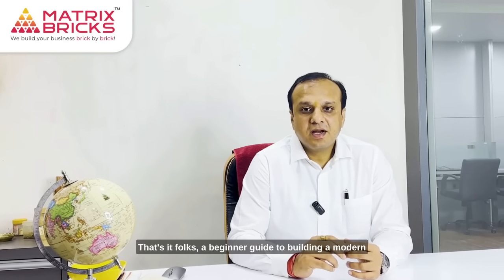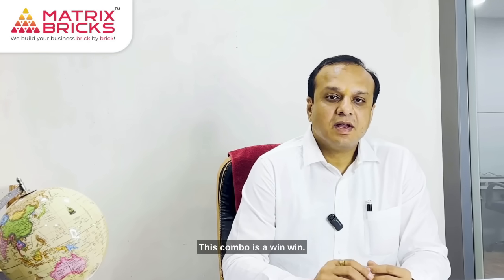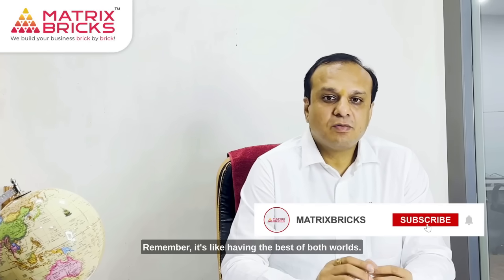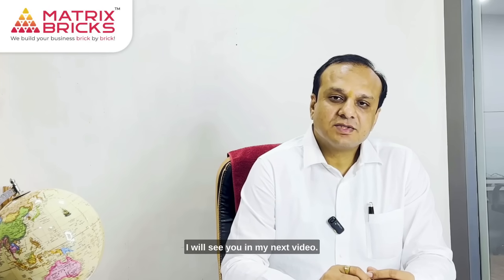That's it folks — a beginner's guide to building modern web apps with Laravel and Next.js integration. Laravel for the back-end, Next.js for the front-end. This combo is a win-win. Remember, it's like having the best of both worlds. Thank you for joining us today. I will see you in my next video.